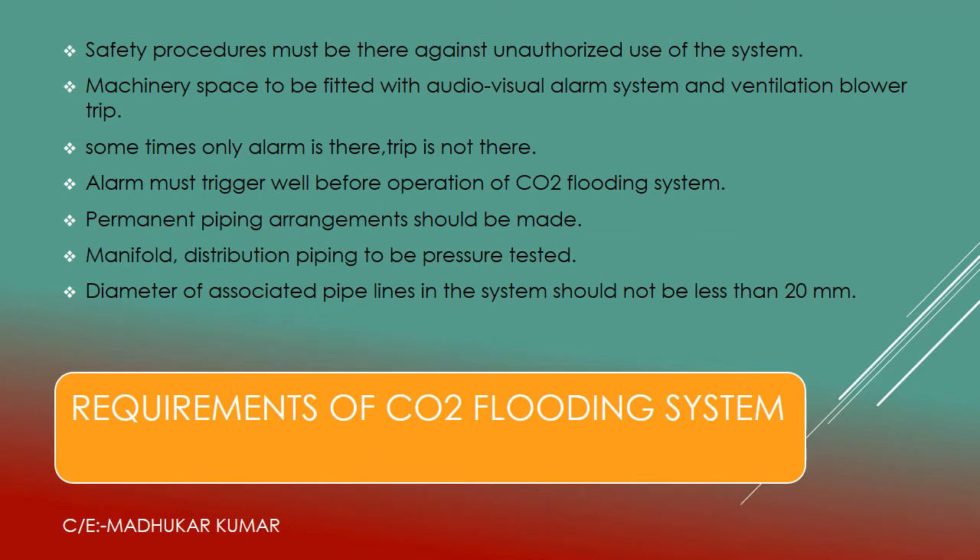Continuing with the requirements of the CO2 flooding system: safety procedures must be in place against unauthorized use — the chief engineer is the authorized person to deal with this. The machinery space must be fitted with an audio-visual alarm system and ventilation blower trip. Whenever the CO2 flooding system is utilized, the audio-visual alarm sounds in the engine room, and blower fans and funnel flaps must be tripped. Some systems only have an alarm without automatic trip — depending on the manufacturer — and manual tripping is required.